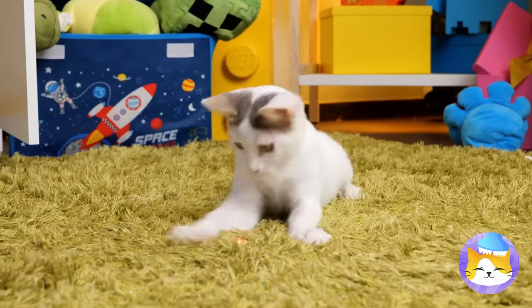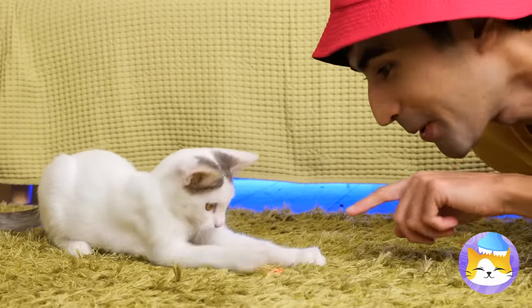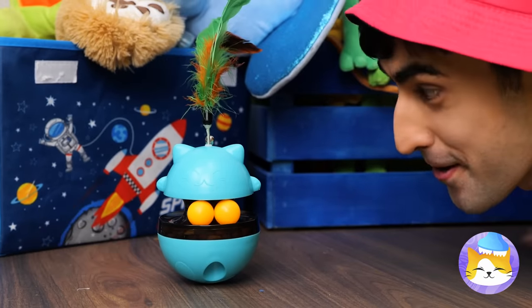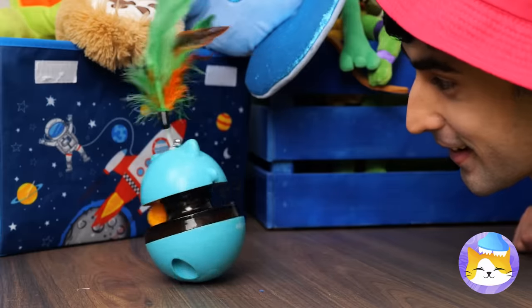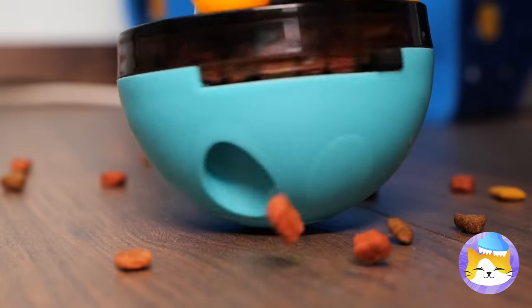Where'd that red dot come from? I think it wants to show us something! Wow! A cat-treat gadget! Let's take it for a spin! Look, it's cat-treats all around!